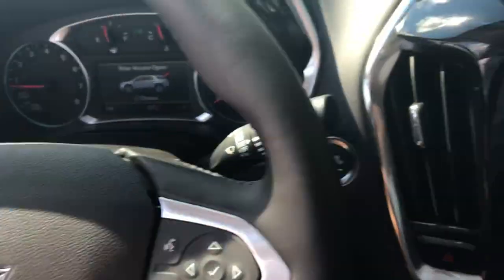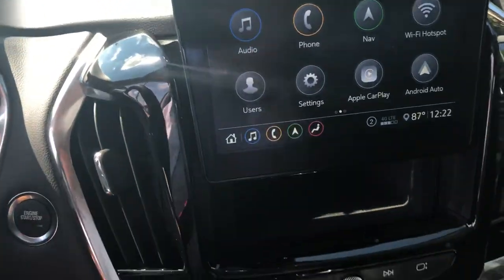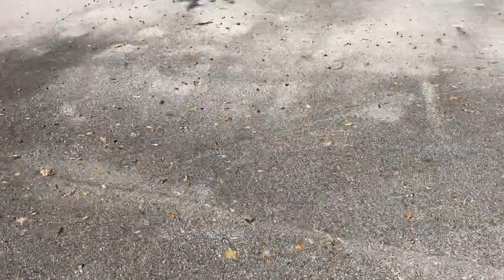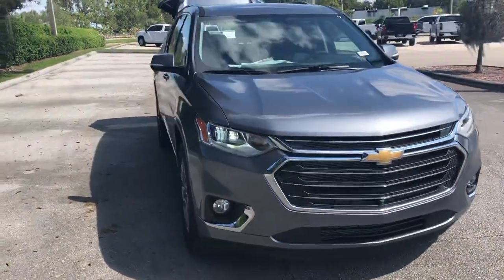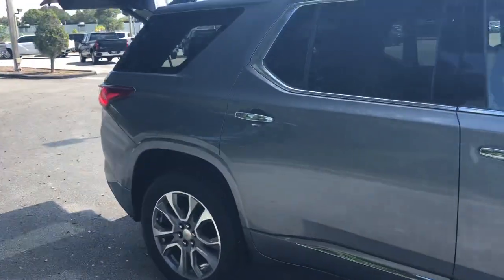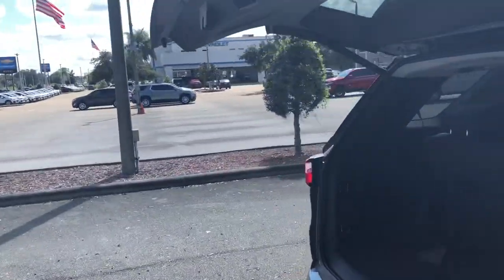Just about every piece of technology you could ask for in a vehicle. It's got the blind spot monitoring system, front and rear collision alert, and sensors all around the vehicle to make it a very safe, comfortable ride. So much to love about the 2020 Chevy Traverse Premier. If you think this is the vehicle for you and I can earn your business, let me know and we'll get right on that. Thank you, John.